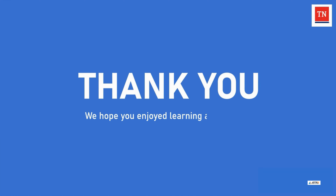Thank you for watching. We look forward to working together to provide non-emergency medical transportation to TennCare members.